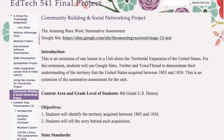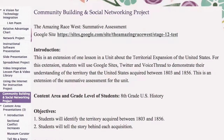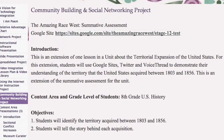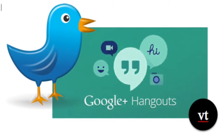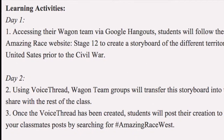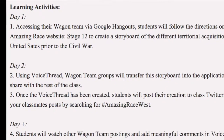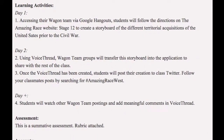Also, while completing EdTech 541, integrating technology into the classroom curriculum, I was assigned the task of creating three content-level modules that included the use of a variety of collaboration tools. In my community building and social networking project, I included the use of Twitter, Google Hangouts, and VoiceThread to support learning and collaboration. In this summative assessment lesson, students have the opportunity to work collaboratively in wagon teams to demonstrate their understanding of the territorial acquisitions of the United States prior to the Civil War. Using social media tools from everyday life to communicate and express learning is a great way to increase student engagement. Using online tools also gives each student an opportunity to have a voice in the community of learners.